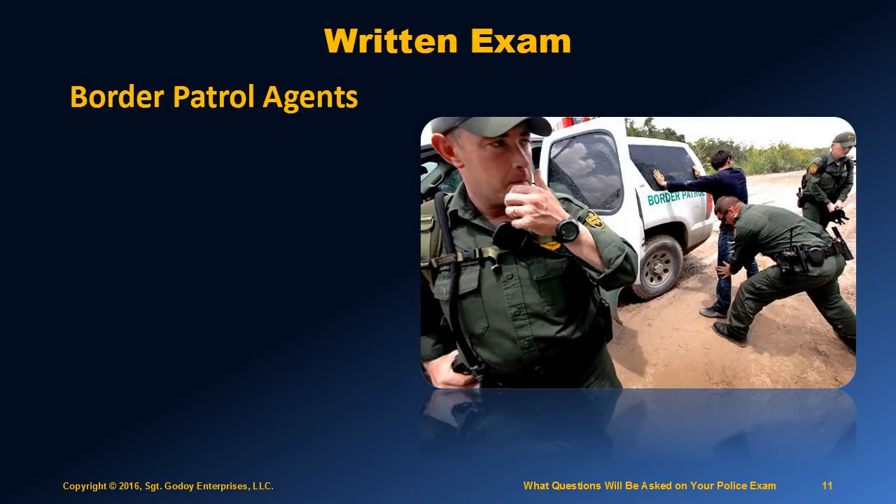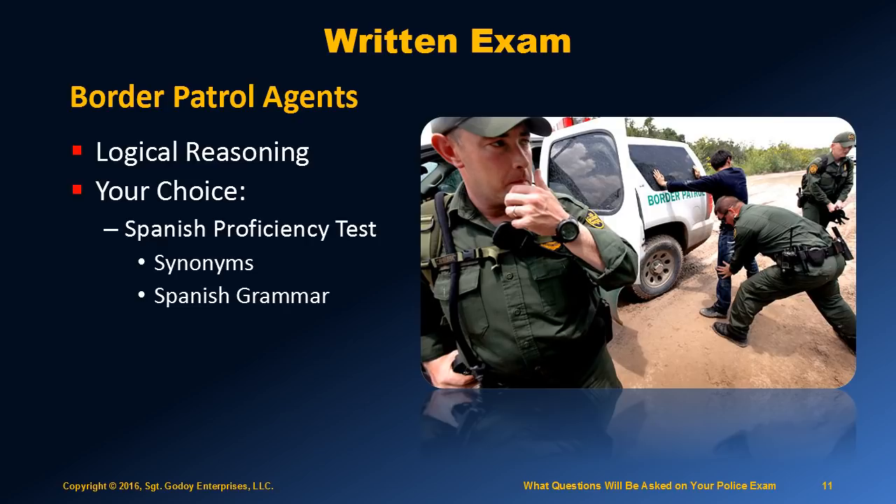The entrance exams are very different for these two positions. For the position of Border Patrol agent, the written exam consists of logical reasoning, and the Border Patrol requires that you be able to speak Spanish in order to do the job. However, you do not need to know Spanish when you apply — they will teach you if you demonstrate some basic ability to learn it. When you take the exam, you will be given a choice of taking the Spanish proficiency test, which covers Spanish synonyms and grammar, or something called the artificial language test. The artificial language test is not something familiar to you, but it is relatively easy to learn, and with a good prep course, you can turn this into an advantage if you do not already know Spanish.